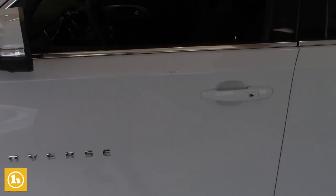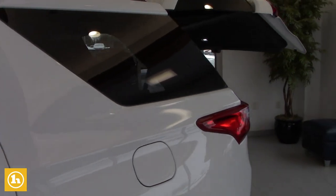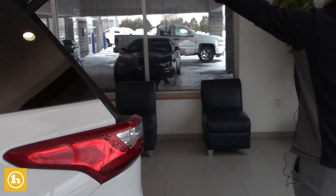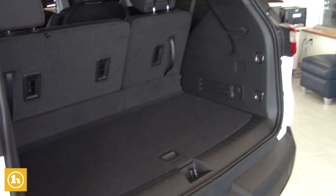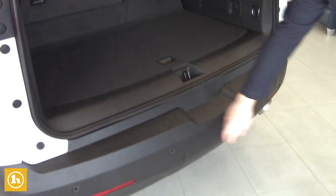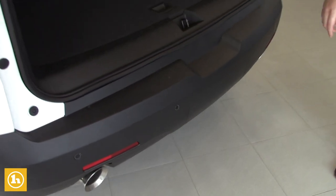You do have the power liftgate as well, right on the key fob. You can open it from the key fob, you can shut it from right here on this button, and you can open and close it from a button on the inside of the Traverse too. This one has the trailering package and it has the safety sensors on the back bumper here. It's got dual exhaust — pretty sharp look.